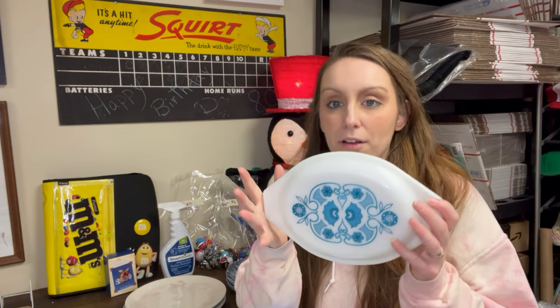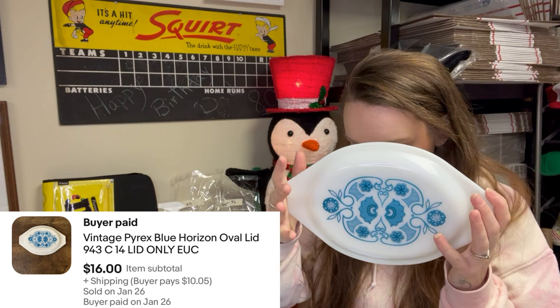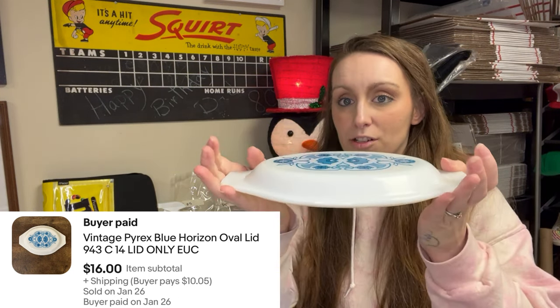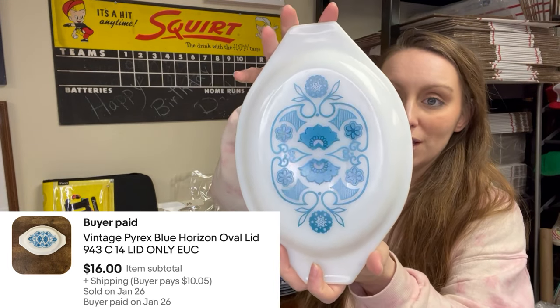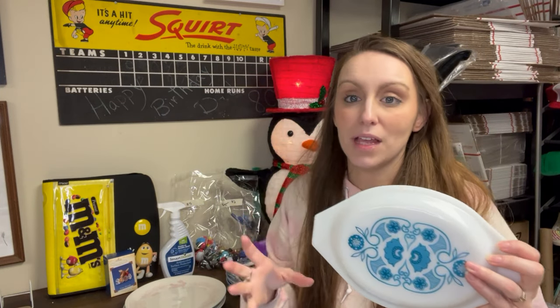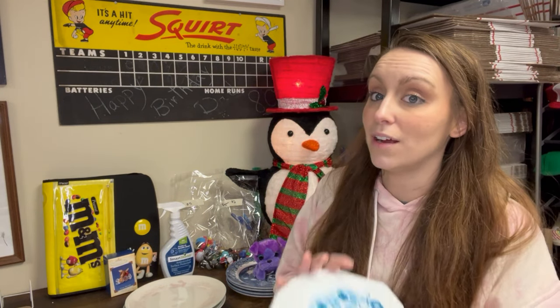First up, this is a Vintage Pyrex Blue Horizon Oval Lid — only the lid, but it is beautiful and in excellent condition. I've had this; it's not something I bought to sell, it's something I had. At one point I collected Pyrex and I still cling on to a few pieces. But this sold for $16. So if you have just lonely lids laying around, you might want to look them up.